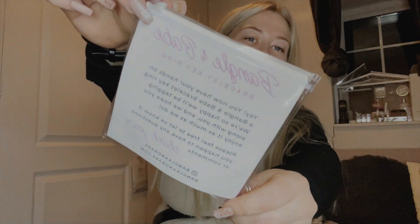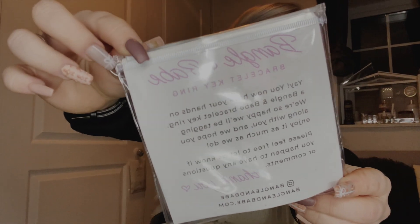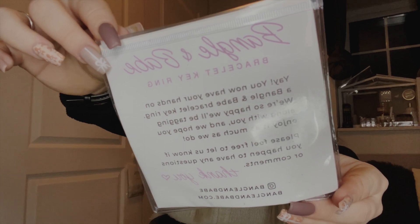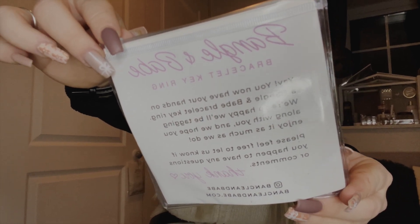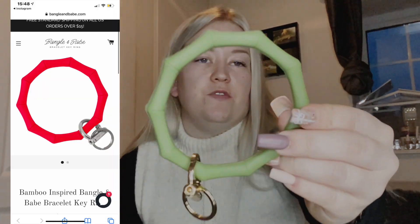And then finally we have the actual bangle itself. There's another note in the back of the vinyl packaging that reads: 'Bangle and Babe bracelet keyring — yay! You now have your hands on a Bangle and Babe bracelet keyring. We're so happy we'll be tagging along with you. Please feel free to let us know if you have any questions or comments.' Their Instagram and website are attached below. I love the color — khaki green was the only thing I had a say in. From looking on their website, I believe the design is called the Bamboos design, because it looks like bamboo.